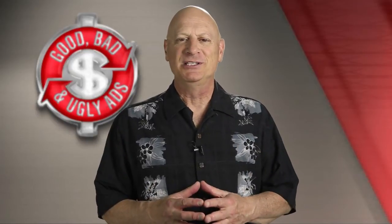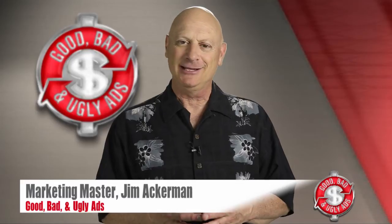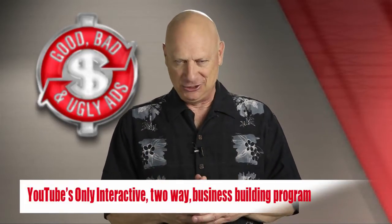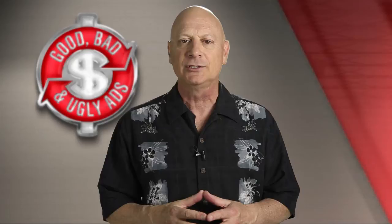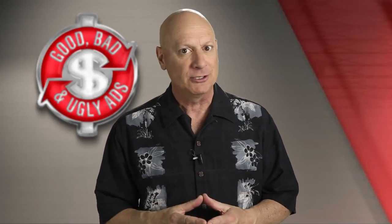Greetings friend, entrepreneur and fellow business builder. I'm marketing master Jim Ackerman and this is Good, Bad and Ugly Ads, YouTube's only two-way interactive marketing training channel where you get to improve your own marketing skills by critiquing the marketing efforts of other folks and then getting feedback from me, the marketing master, as to whether you are actually right or not.